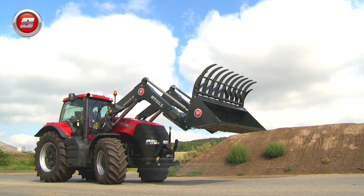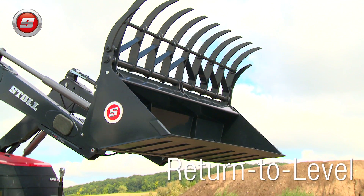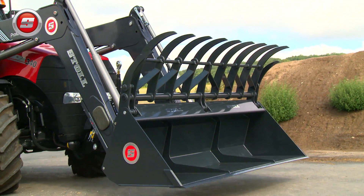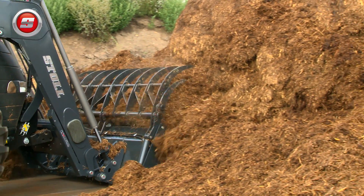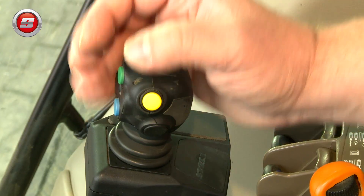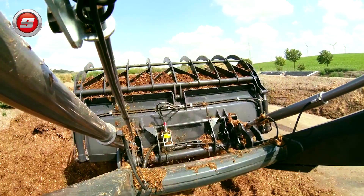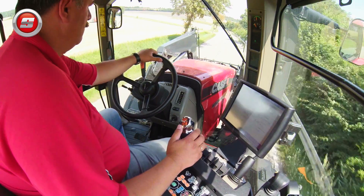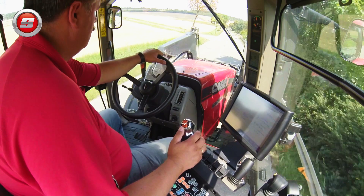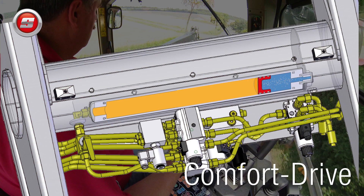For example, the Return to Level self-leveling system, which at the touch of a button rolls the attachment back to level with the ground whilst lowering the loader. Or its quick dump function, which not only makes working easier but also reduces loading times. When transporting loads over uneven surfaces, pitching and swaying is almost completely eliminated by the Comfort Drive suspension system, which also comes as standard.